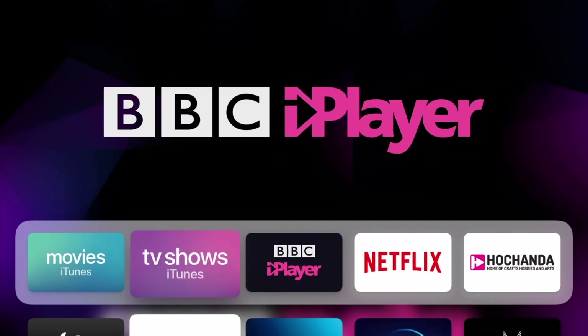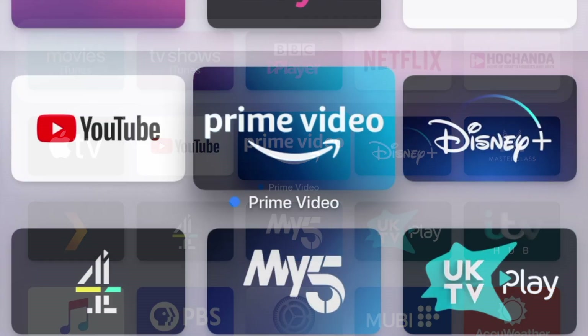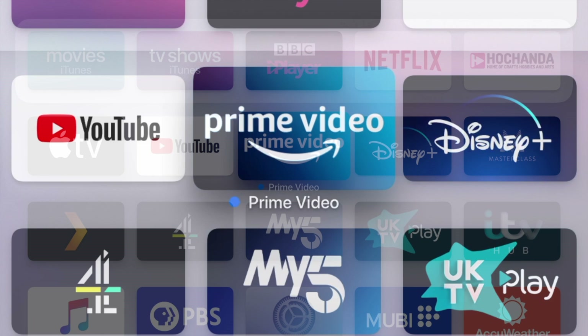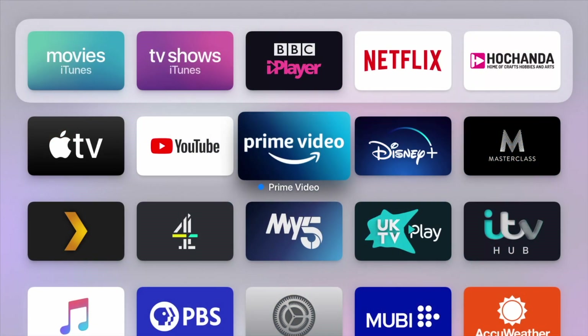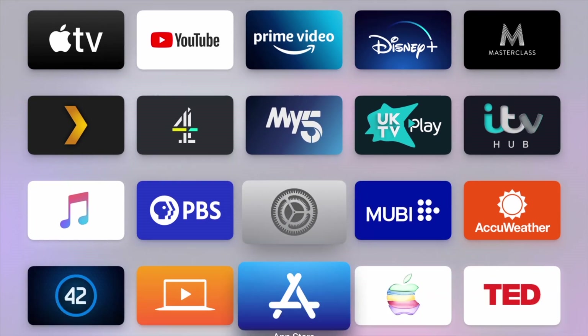There is one more thing that might help prevent that, though. Notice the blue dots next to the Amazon Prime app — that's what you will see when an app has successfully updated itself. To let apps update themselves without you having to restart your Apple TV or repeatedly go to the Apple TV App Store and manually updating everything, just turn on automatically update apps.